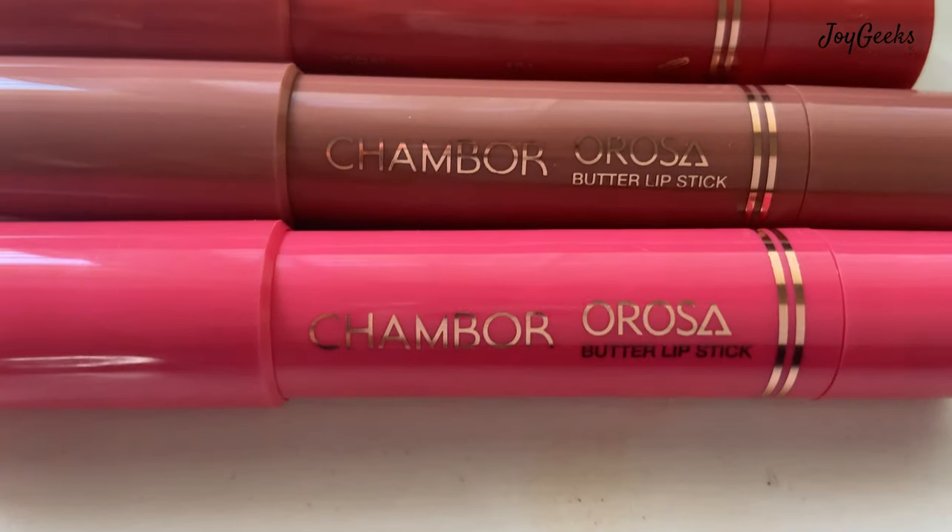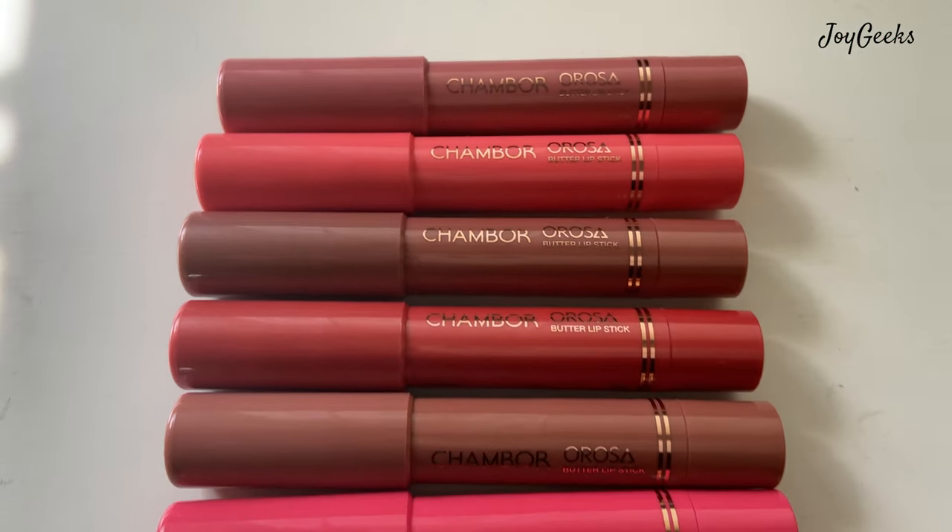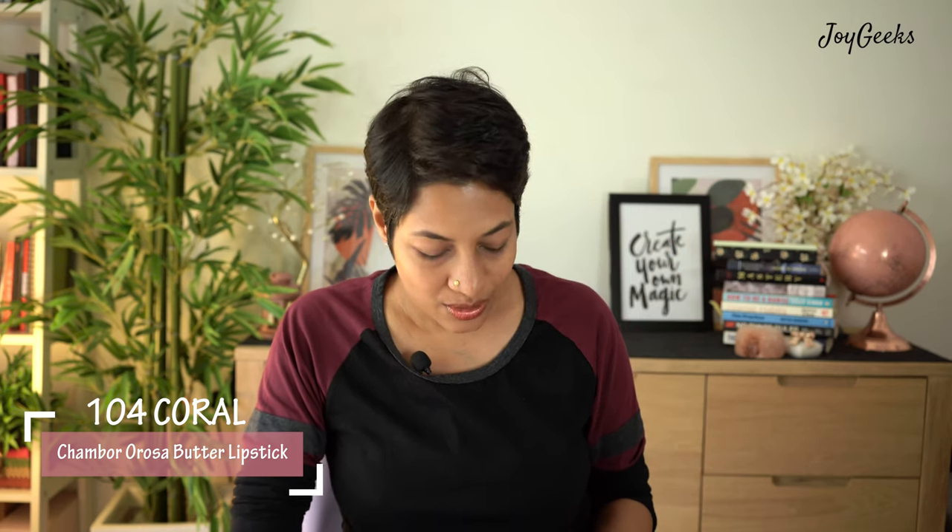There is one brand that I have not featured on my channel at all, and I know a lot of you had requested it. So finally, I am thrilled — as you can read in the title — these are butter lipsticks from Chambor Rosa. I am thrilled to bring all six shades to you. I had tried one of them which I really liked, and I thought it was something like the Color Pop crayons I featured on my channel — I'll link that above — and I'll take you through these six shades.